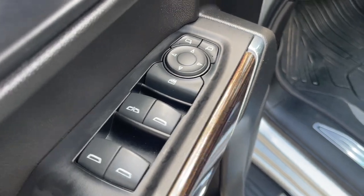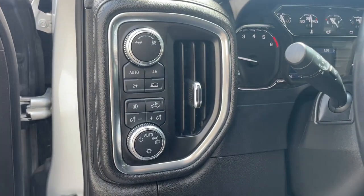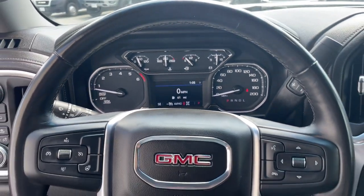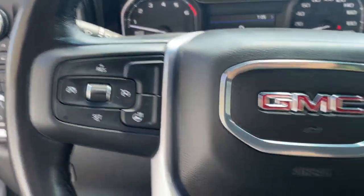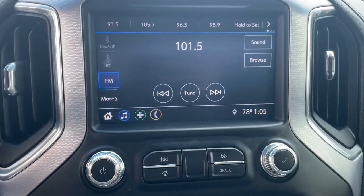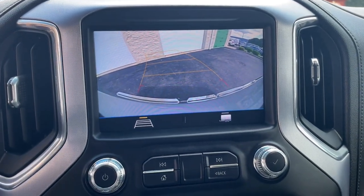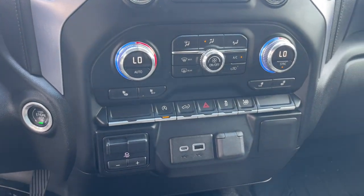These are just some of the great options this vehicle comes with: Apple CarPlay and/or Android Auto, keyless entry, satellite radio, remote engine start, heated mirrors, premium sound system, backup camera, steering wheel audio controls, electronic stability control, and Bluetooth.